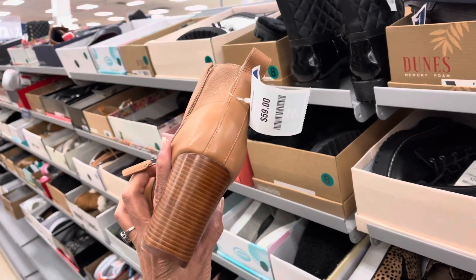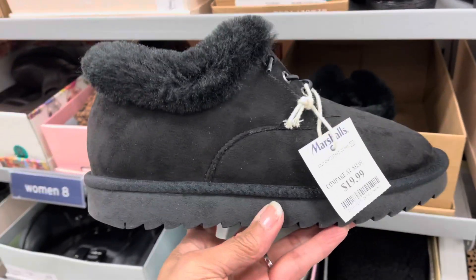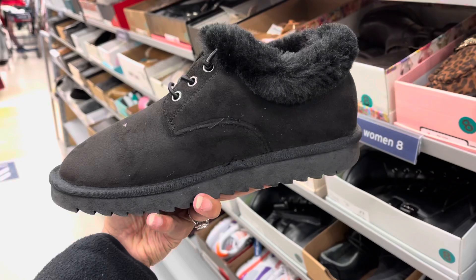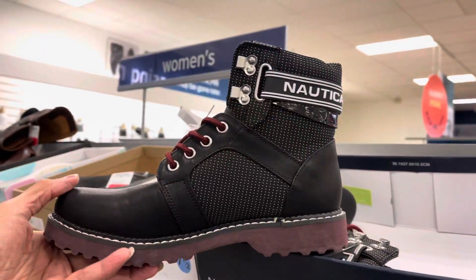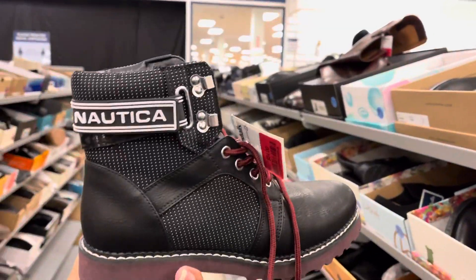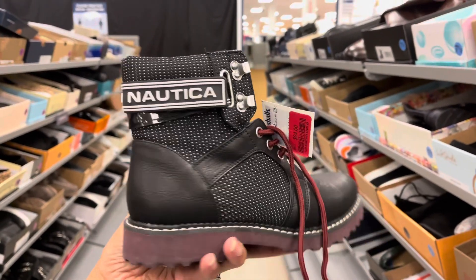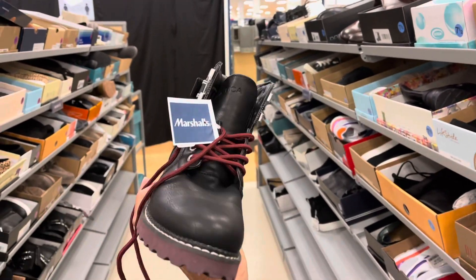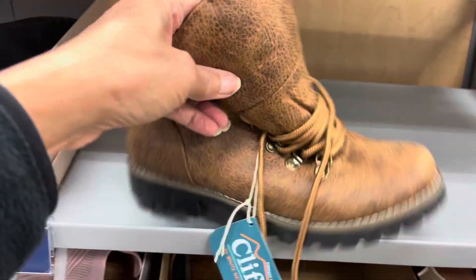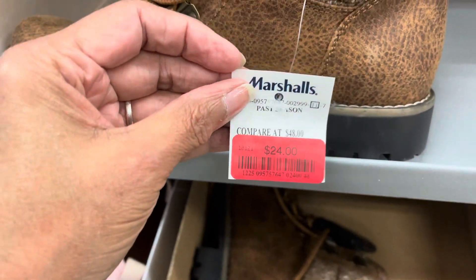The Blowfish boots are on clearance for $32. This one is $24 — it's a cold-hand open-toe style. This cushion air style is $20. This Nautica one is cute and on clearance for $24. I like this — these Clips are on clearance for $24.